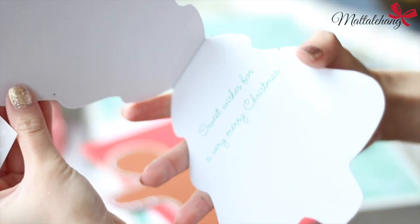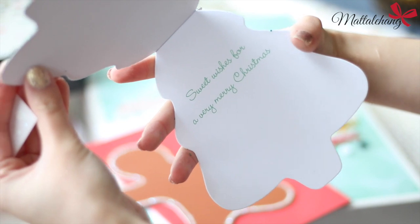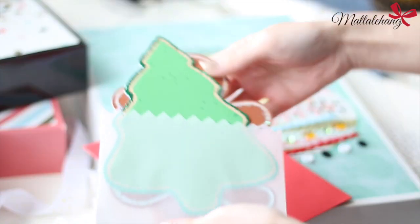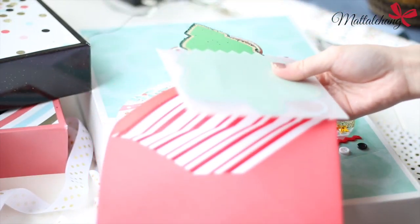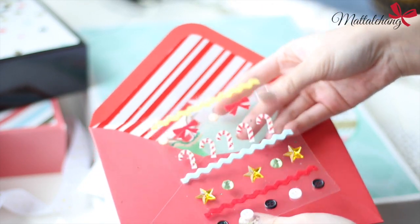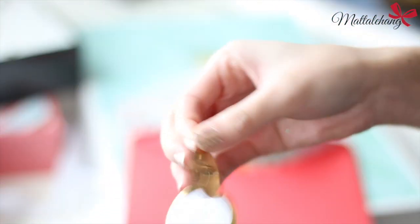Ngoài ra thì các bạn cũng có thể áp dụng ý tưởng này để làm một hộp quà theo phong cách người lớn để tặng người yêu hay bạn thân, hay dành tặng cho chính bản thân các bạn cũng rất là ý nghĩa. Hãy làm một hộp quà bao gồm những thứ mà các bạn thích, sau đó dành tặng cho bản thân một ngày nghỉ ngơi, tận hưởng những món quà trong đó. Vì chính các bạn là người yêu và hiểu bản thân các bạn nhất.